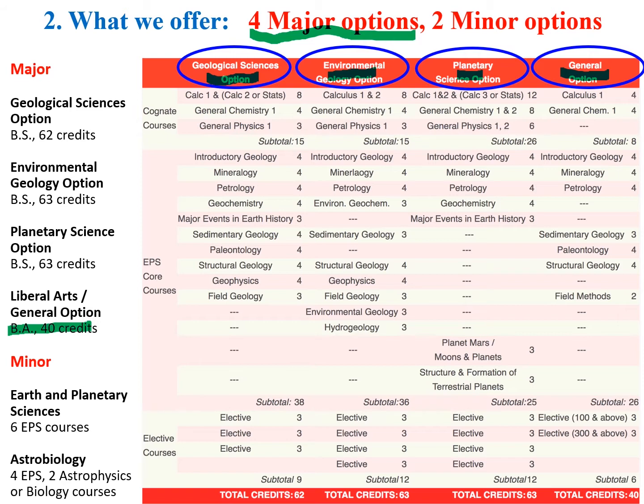Those are the four major options. We also have two minor options. One is Earth and Planetary Sciences, where you take six EPS courses of your choice. The other is astrobiology, a joint program with the physics department about the origin of life and the universe — if you have a physics major, this is a great minor to take.